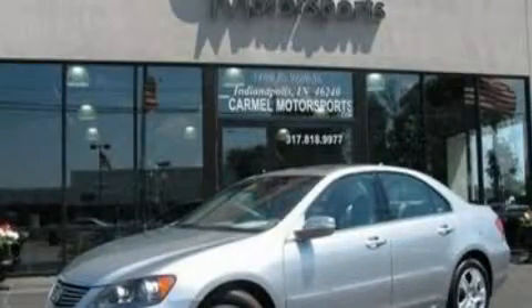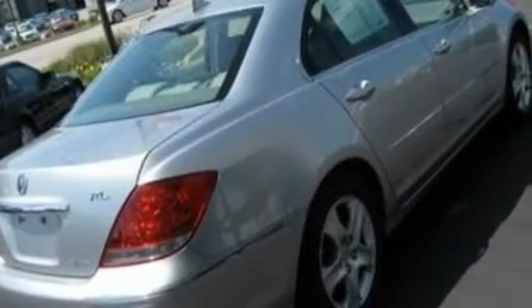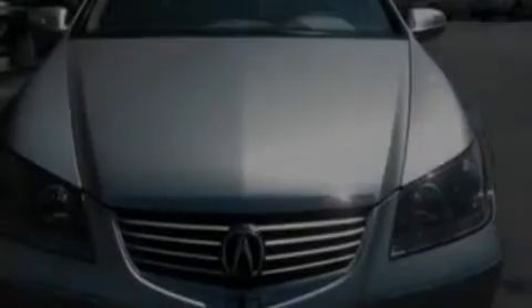This is a 2008 Acura RL. It has a 3.5-liter six-cylinder engine, a five-speed automatic transmission, and all-wheel drive.